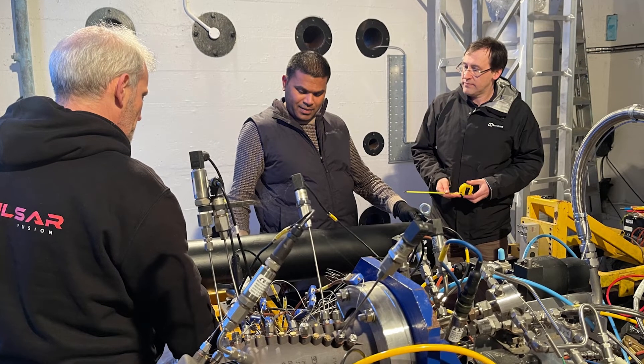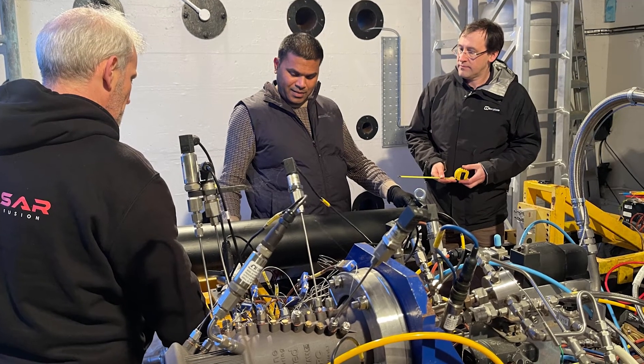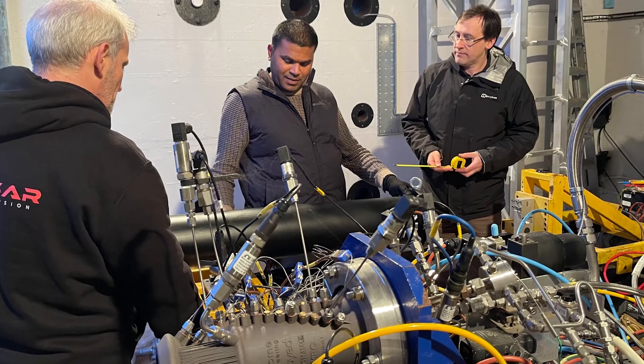Some of the benefits of hybrid thruster technology, such as its simplicity, ease of operation, and ease of restartability, allow it to be used in applications where safety and reliability are of utmost importance.